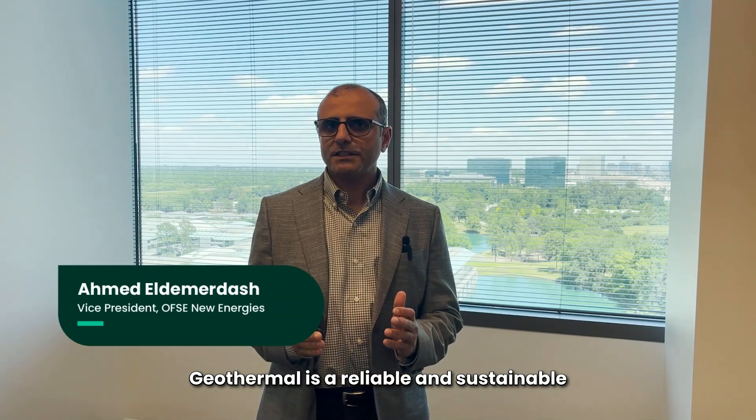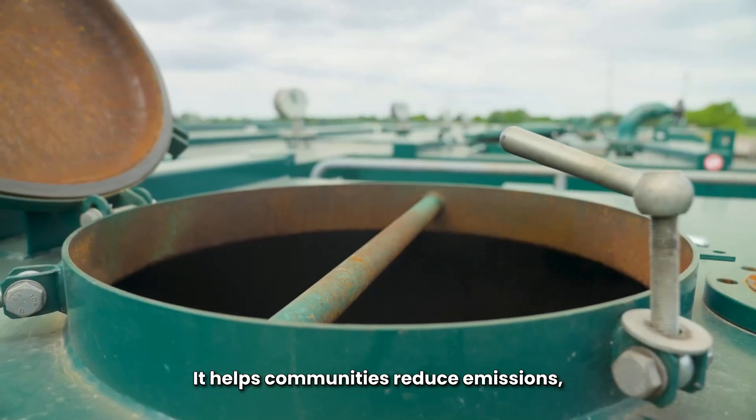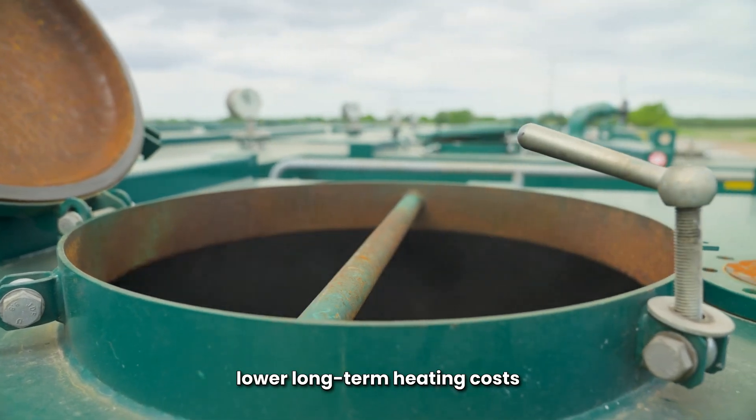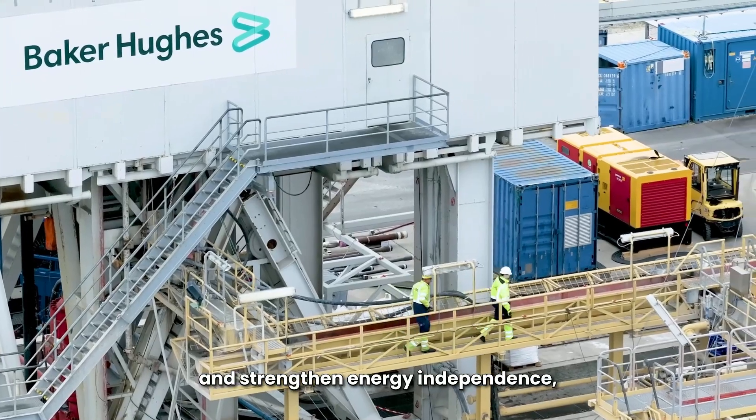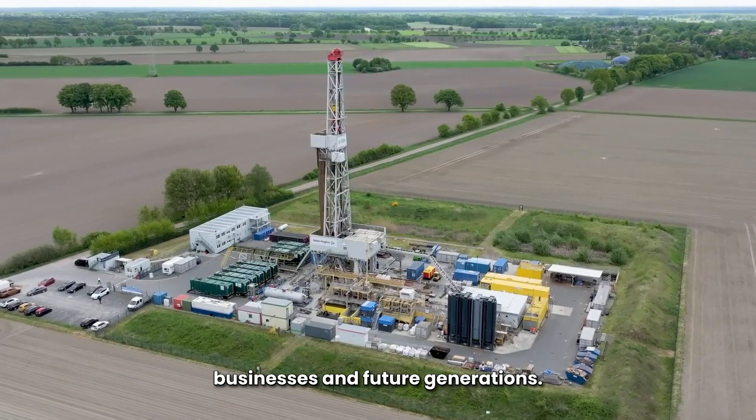Geothermal is a reliable and sustainable energy source, delivering clean continuous local heat right from beneath our feet. It helps communities reduce emissions, lower long-term heating costs, and strengthen energy independence, making life better for families, businesses, and future generations.